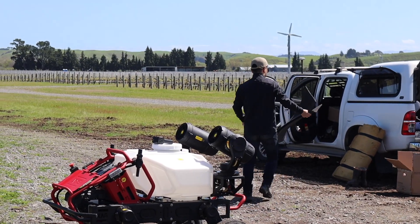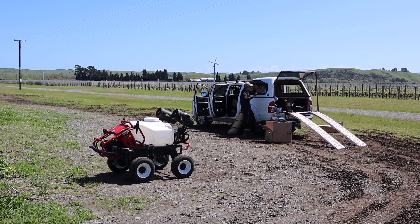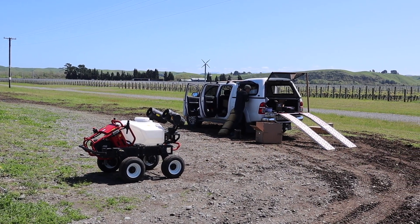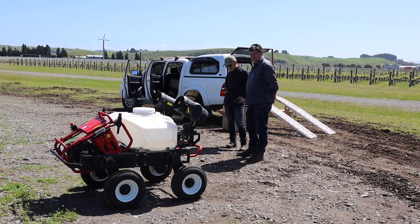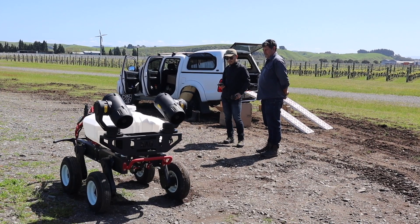ALNZ Wimes in Hawke's Bay wanted a robot that would fit down their 1200mm wide rows. Not many machines will fit down the narrow rows, let alone work autonomously. So we sold them the XAG R150 unmanned ground vehicle.